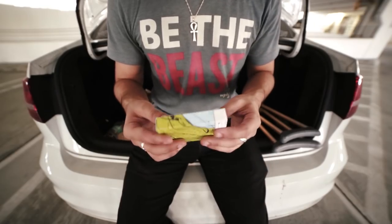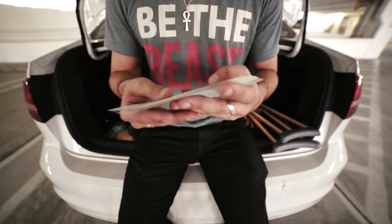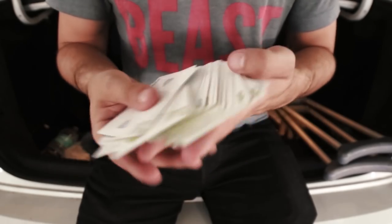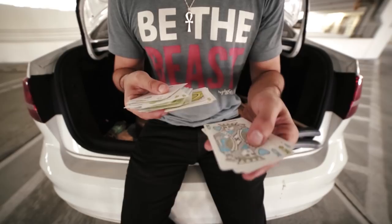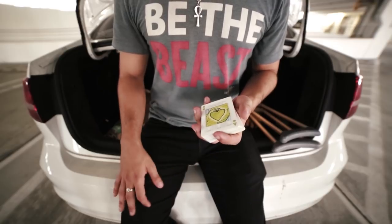So today I'm going to show you guys this hot and heavy card trick. It requires a little bit of a setup, but it's well within the reach of most beginners. All you need to do is get the kings and put them on top of the deck, and get the aces and put them on the bottom. That's it.